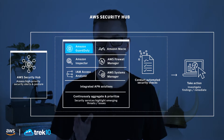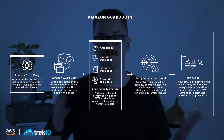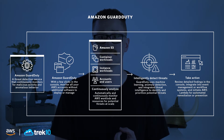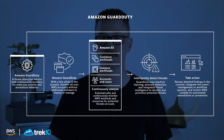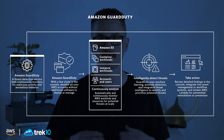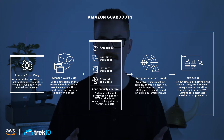Amazon GuardDuty is arguably one of the most important tools in AWS, especially when we're talking about security. What it does is pour through essentially all of your logs — S3 event logs, VPC flow logs, DNS logs, CloudWatch. It analyzes all these logs to try to find malicious activity, and if it finds something, it will alert you and bring it to your attention so you know right away something is going on and can get it resolved as soon as possible.